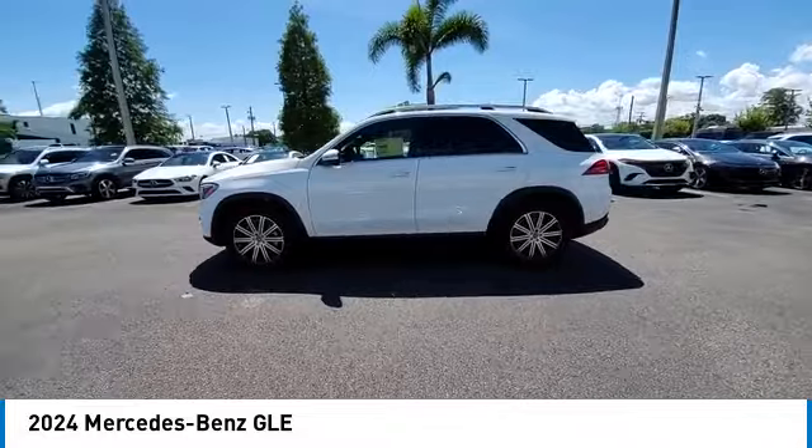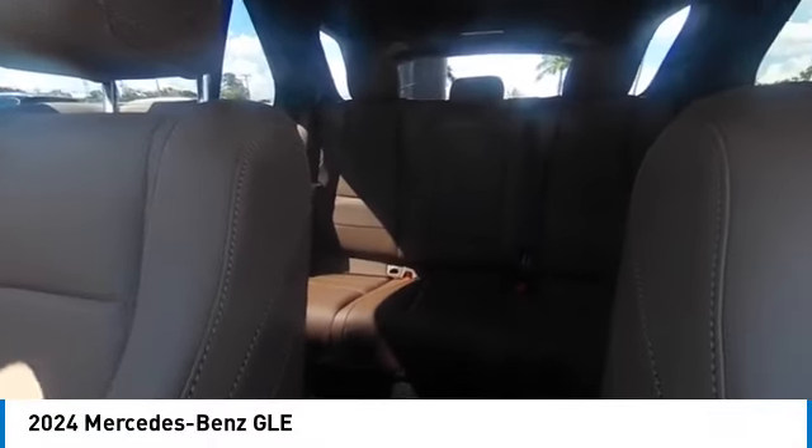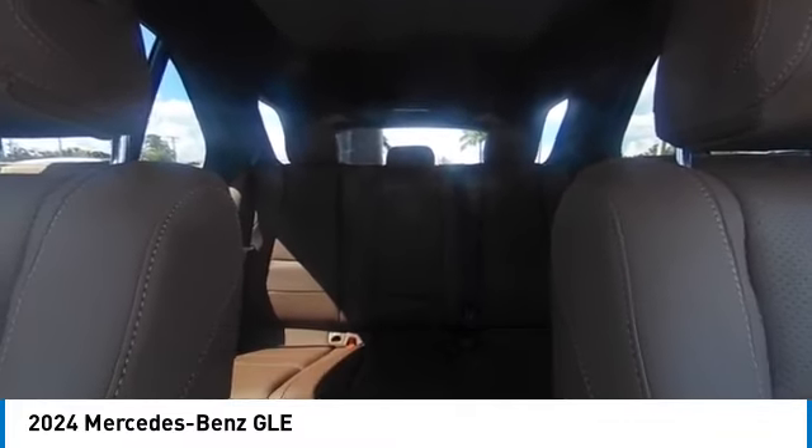Here are some of this vehicle's great options: rain-sensing wipers, heated mirrors, electronic stability control, alloy wheels, rear spoiler, power liftgate, brake assist, traction control, remote keyless entry, rear fog light.